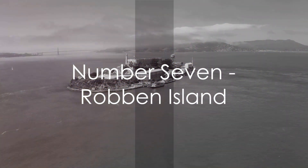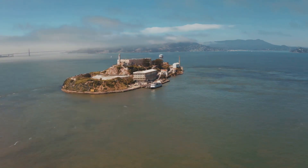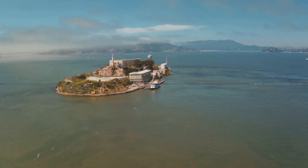Next up at number 7, Robben Island. This UNESCO World Heritage Site is a poignant reminder of South Africa's turbulent past and a symbol of its journey towards freedom and equality.